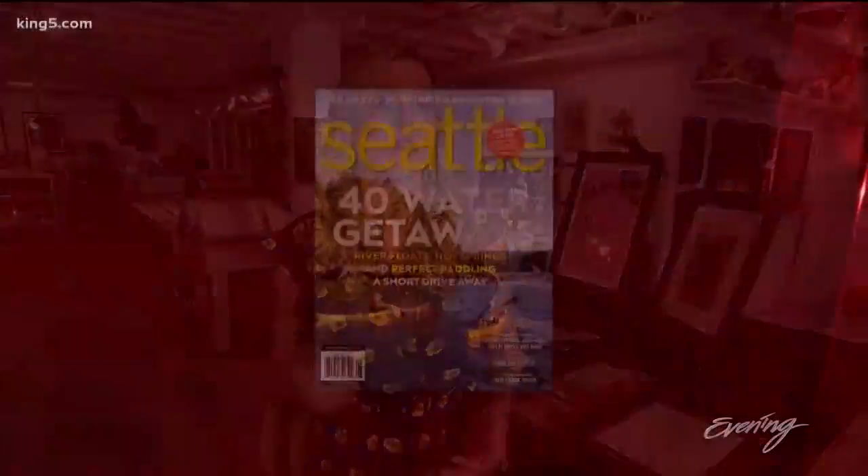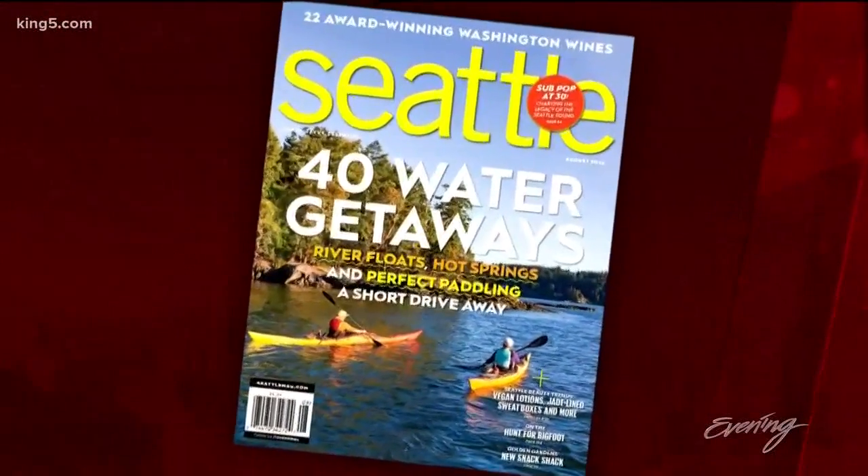That is such a cool process. And if you would like to see Tamea's work in person, her first solo show is happening right now at Linda Hodges Gallery through September 1st. For more information about her and other arts in our area, check out the August issue of Seattle Magazine.